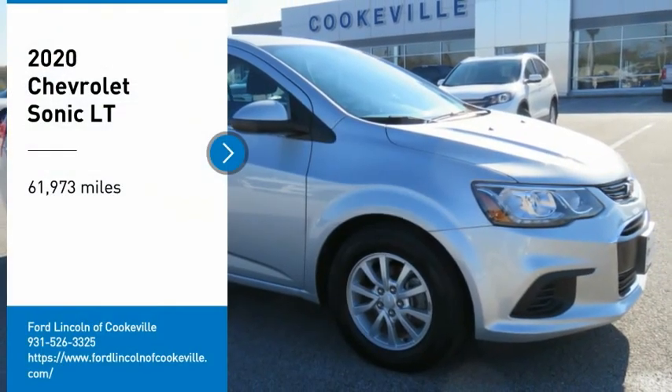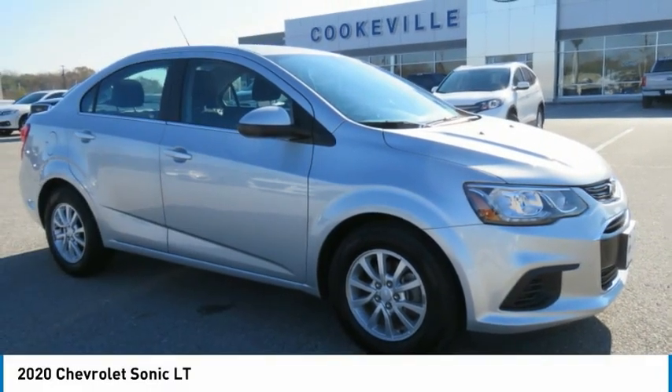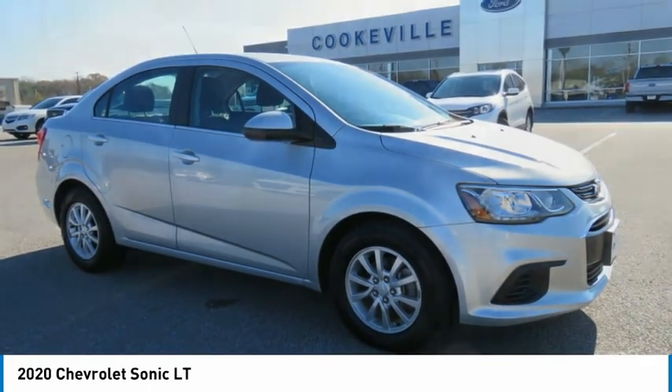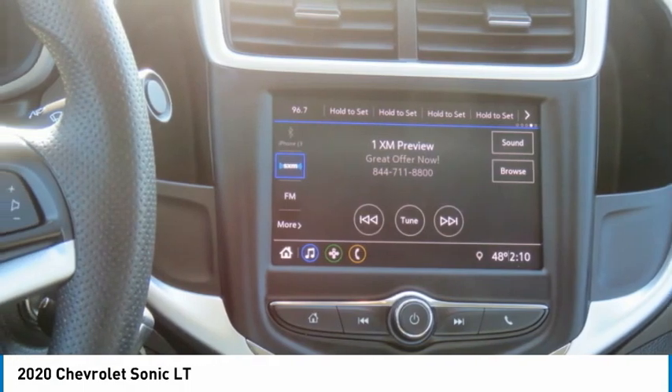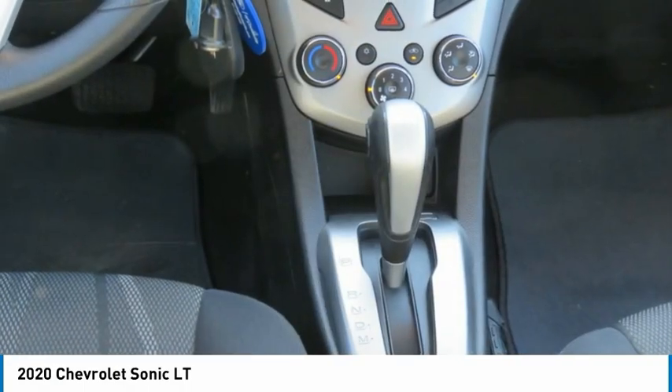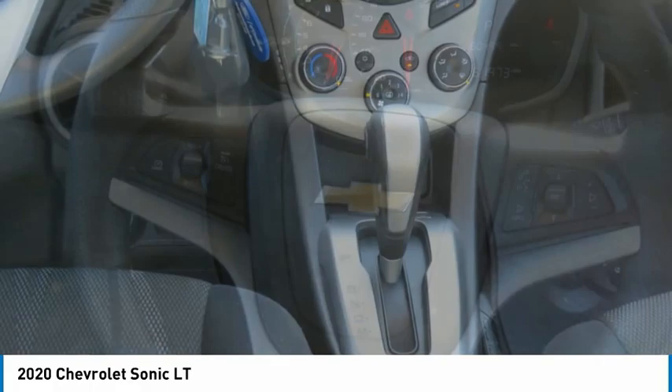Stop by and take a look at the 2020 Sonic. The taut, strong body lines and powerful stance of the Chevy Sonic allude to the power you'll find under its hood. Throw a little extra power into the mix with the available turbocharged engine.